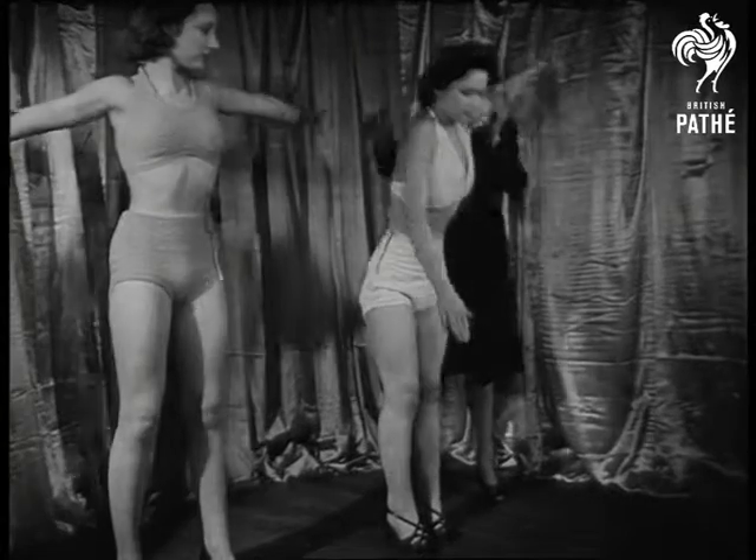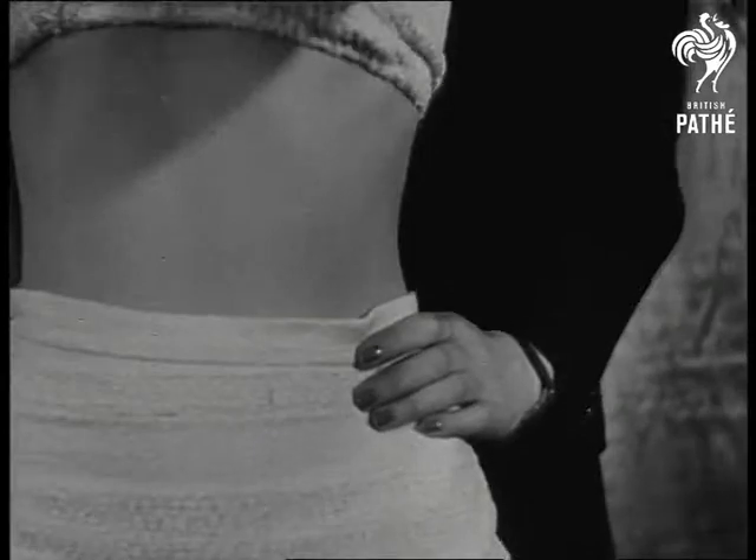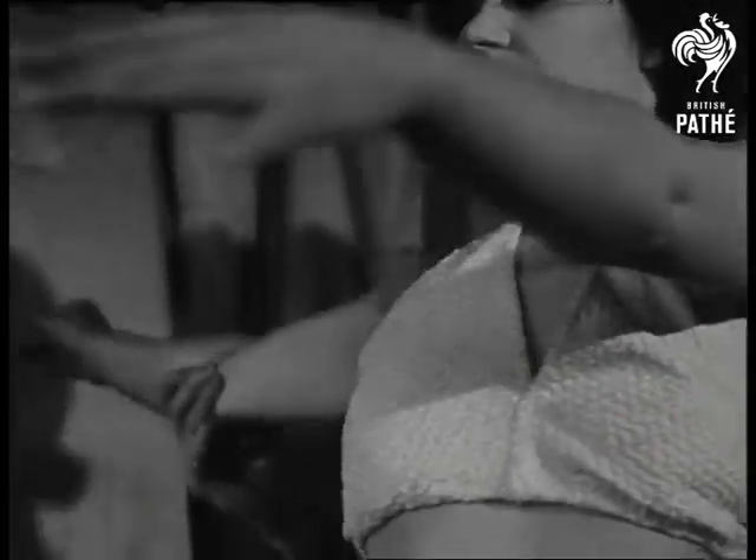First, they must get their figures perfect. Come on, pull it in there. That waist must be just right to show off clothes to advantage. And she must learn to hold her arms gracefully without getting tired, or at least without showing it.